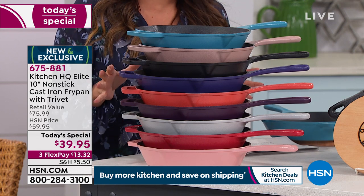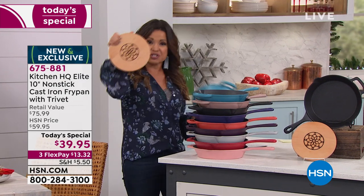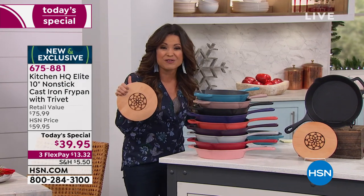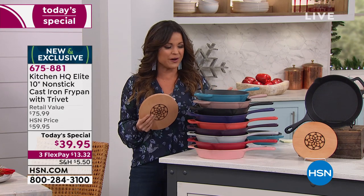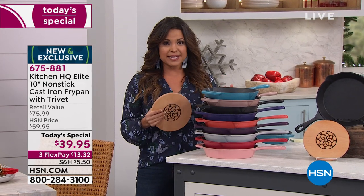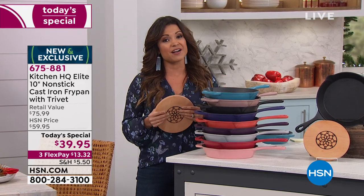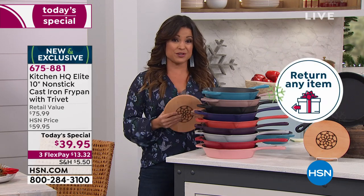$39.95 is our price point today for the pan and the magnetic trivet — it's a $76 value. We have flex pay, so $13 and change will get it home for you. We also have our extended holiday return period, so if you're getting this as a gift you can hold onto it until the end of January next year.